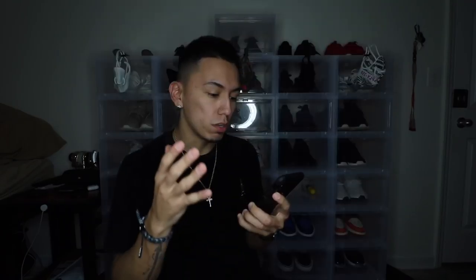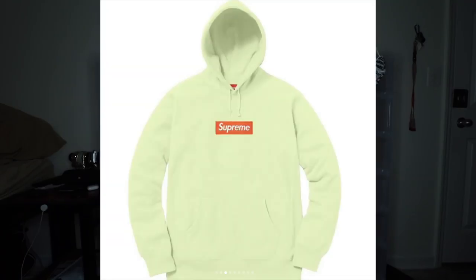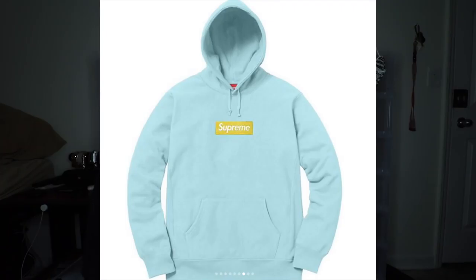This week they are dropping seven of them. There's an orange on gray one, a purple and red one, green on black, red on yellow, teal on brown, green on pink, and orange on teal. That exact order is from the most hype to the least hype.